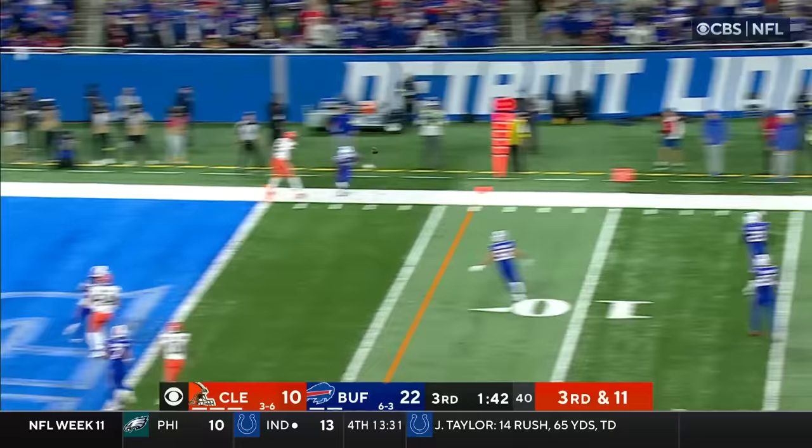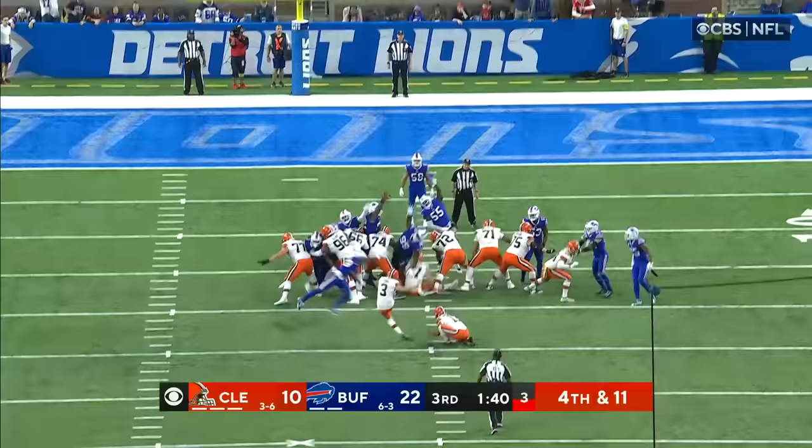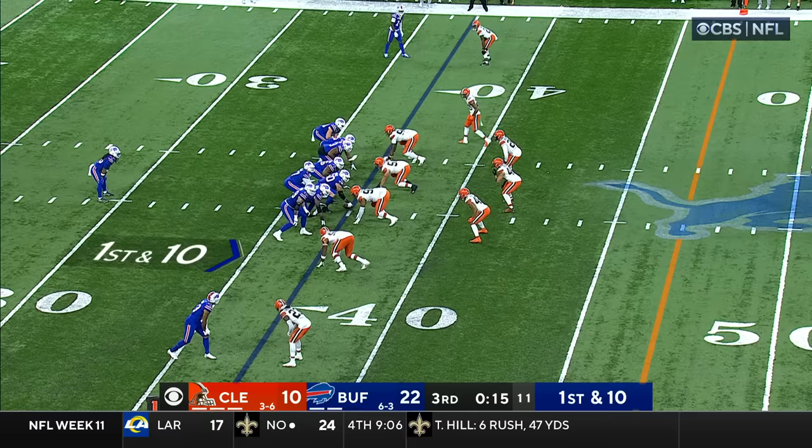Pressure's coming — Brissett steps up, throws on the run, incomplete in the direction of Amari Cooper. But it's fourth down and 11, and Cade York will come out. That kick is no good — it was deflected at the line by the Bills.